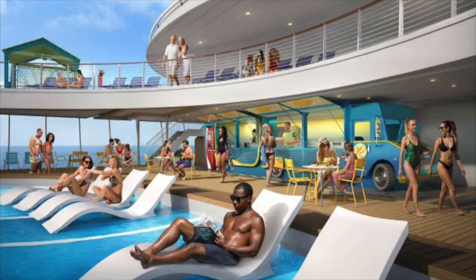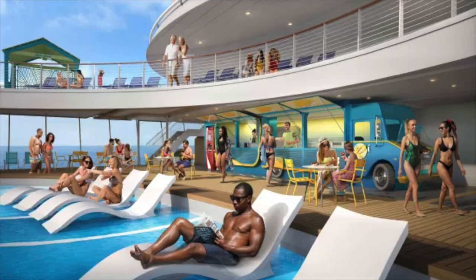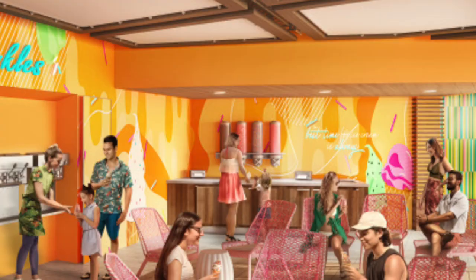Sticking up by the pool, we now have a whole new concept debuting for the first time on Utopia of the Seas. Sprinkles Ice Cream is going to be larger than ever — a lot more machines, a much bigger area — and there's also going to be a food truck concept poolside. I wasn't able to find exactly what's going to be served there, but it'll probably be buffet-style food with additional dining and lunch options. And Sprinkles is now an entire bar, so maybe we'll be able to put toppings on our ice cream as well.